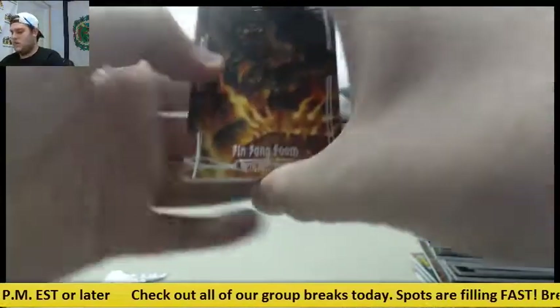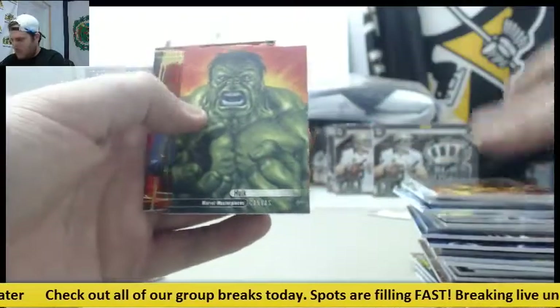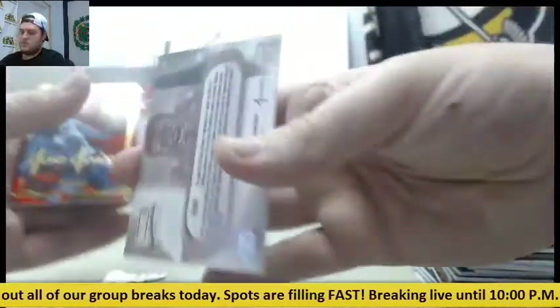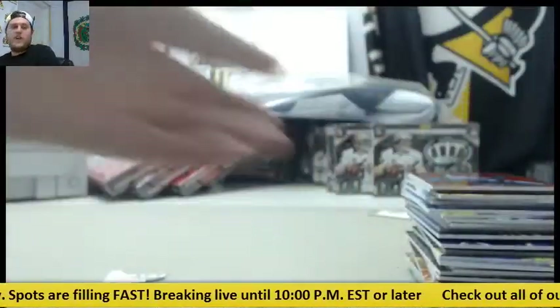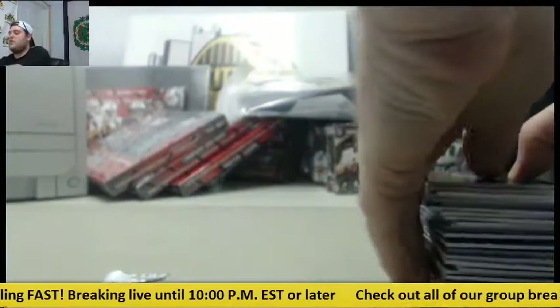Fin Fang Foom — oh, another canvas card! Hulk canvas card, and Medusa. Alright man, thanks for the break. I'll have that packed and shipped out for you today — thanks bud.